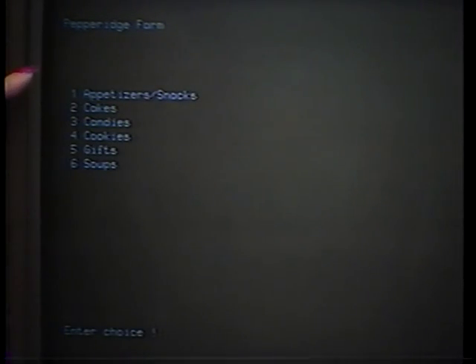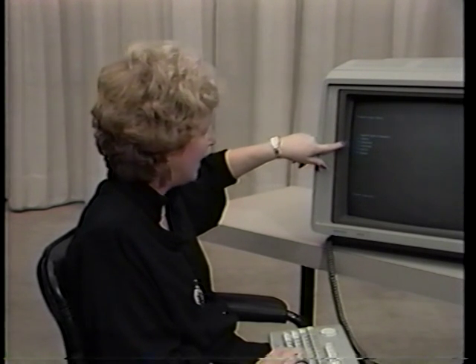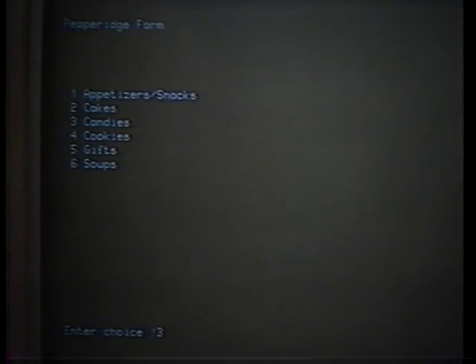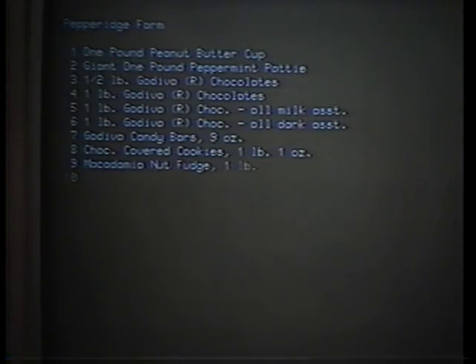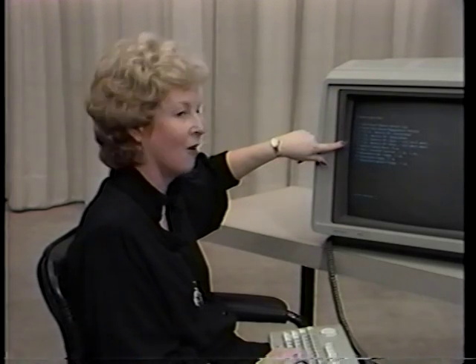We see they have a variety of different good food to order here. We're going to order candies, which is number three. They present a whole menu of different items available for our choice. We're going to take number six, which is one pound of Godiva chocolate — an all dark assortment.